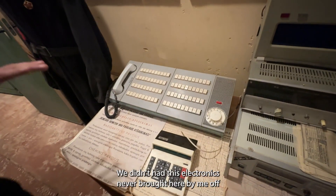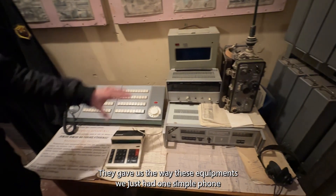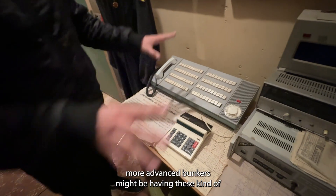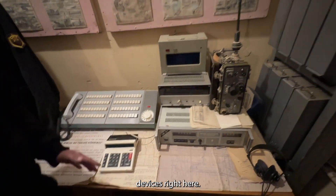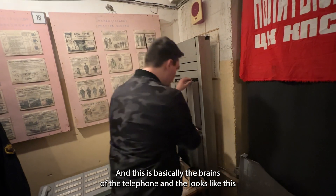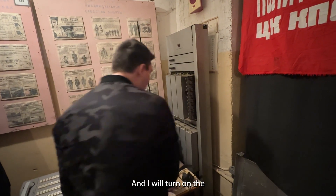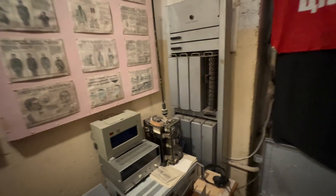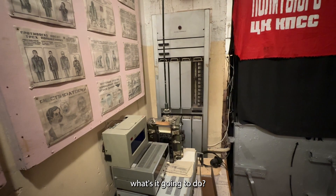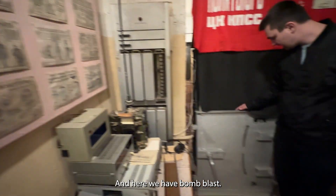These are our communication systems — the electronics were brought here by us from a nearby factory that was being demolished. We just had one simple phone originally. More advanced bunkers might have had this kind of device — a metal cabinet that is the automated telephone station, basically the brains of the telephone. You can see all the circuit boards inside.